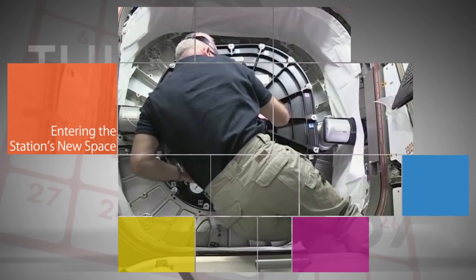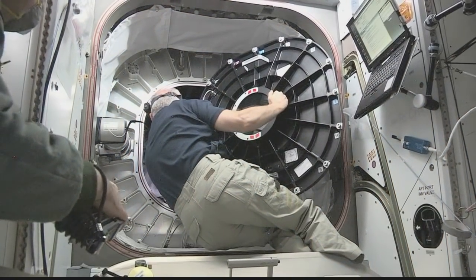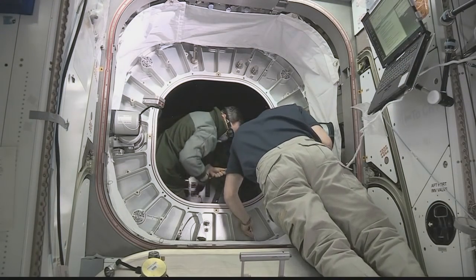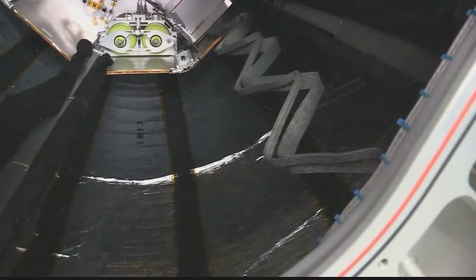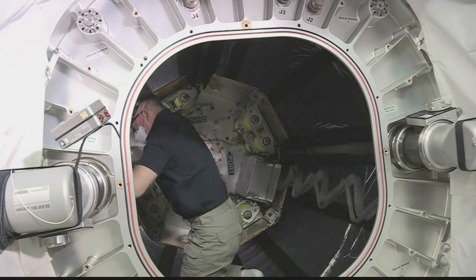On board the space station, NASA astronaut Jeff Williams opened the hatch to the Bigelow Expandable Activity Module for the first time on June 6. He and Russian cosmonaut Oleg Skriposhka then entered the module to collect an air sample and set up some equipment. They eventually exited and resealed the hatch.